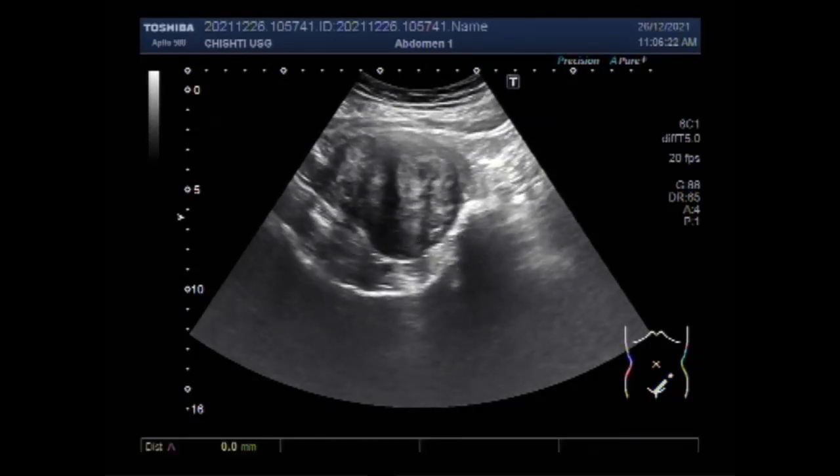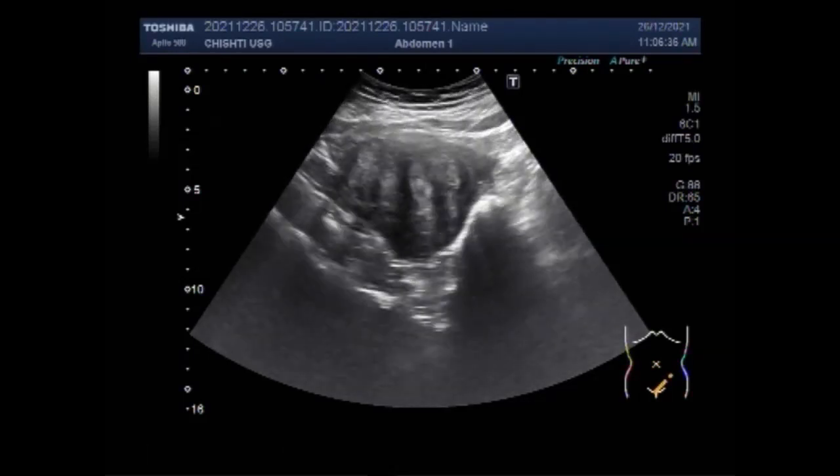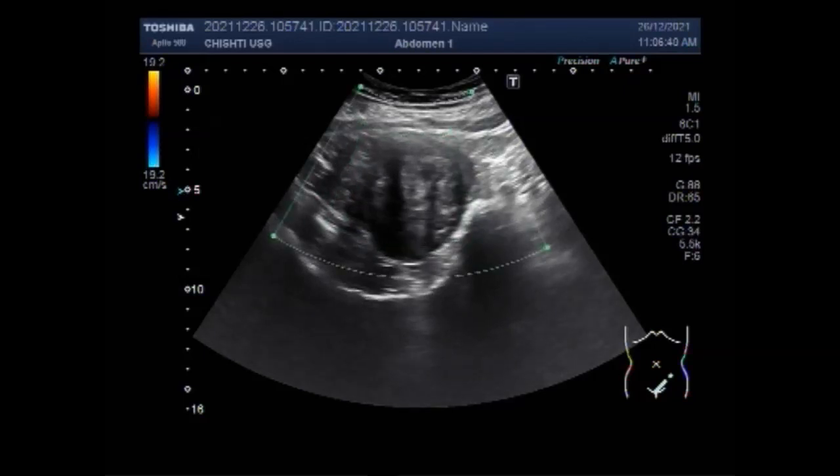Fibroids are muscular tumors that grow on the uterine wall and are usually benign. While most women do not experience painful symptoms, some severe cases require an endometrial biopsy, where a small tissue sample is taken from the lining of the uterus and viewed under a microscope for abnormalities.